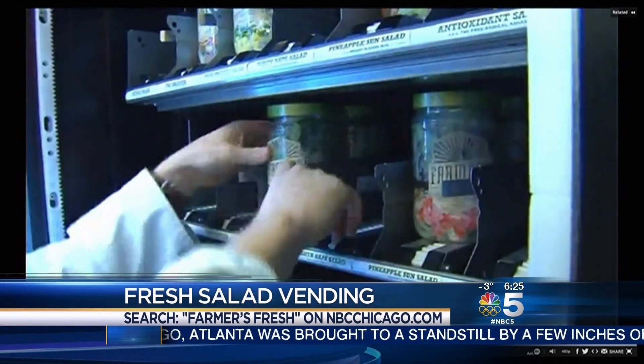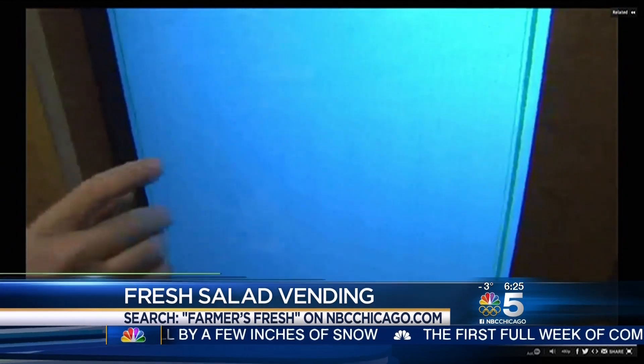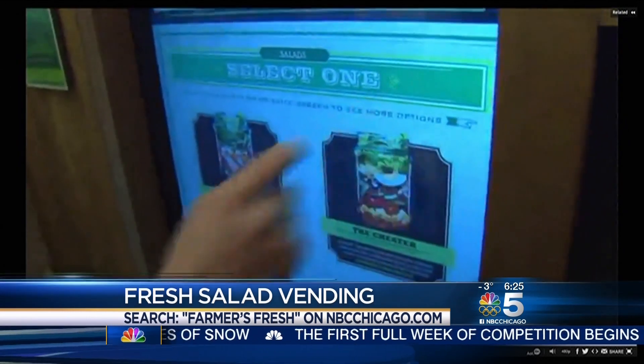Founder Luke Saunders came up with this plan. He was recently a guest on our weekend morning show. Search Farmers' Fresh on our website, NBCChicago.com.